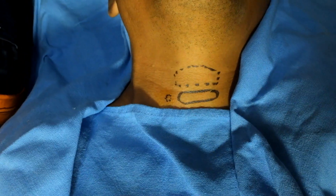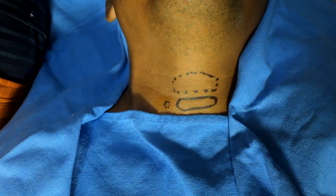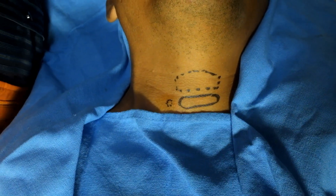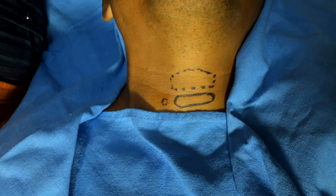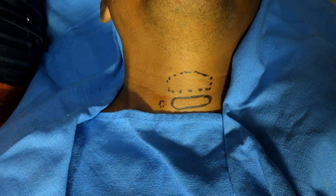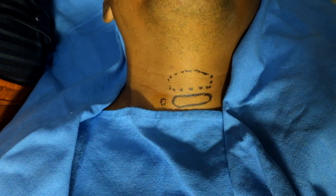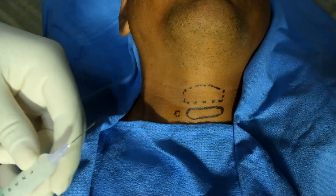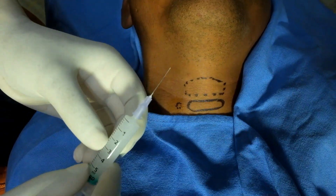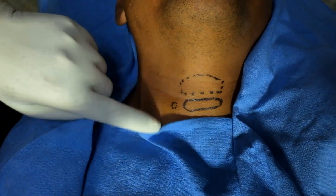This is a case of sudden vision loss in the right eye, and for this condition I gave a stellate ganglion block about 16 days back. With that result, he is now able to see hand movement from the right eye. This is the second session — I have taken 2.5 ml of bupivacaine and 2.5 ml of methylprednisolone.